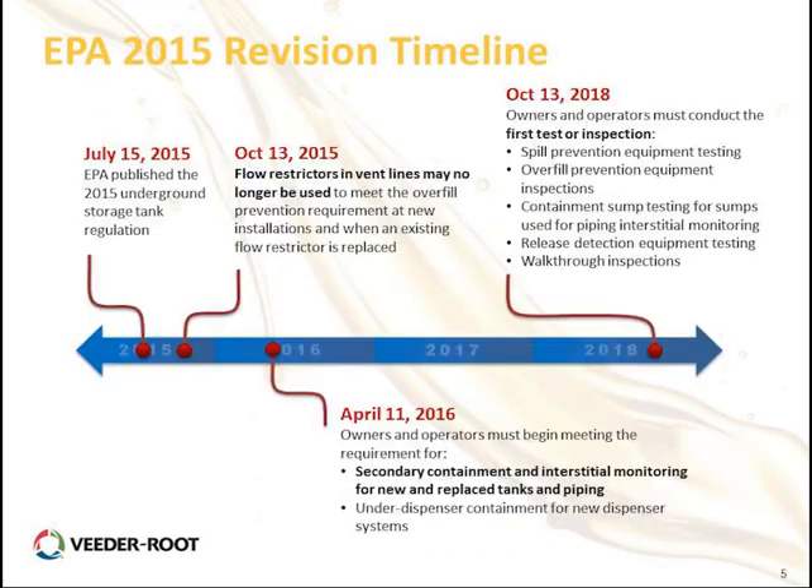Let's talk about the EPA timeline first. In July of 2015, the EPA published their new underground storage tank regulations. Moving into the fall of last year, on the overfill side, flow restrictors in the vent lines may no longer be used. The ball float valve system is really what those flow restrictors are, and they were removed from the regulations because they didn't provide adequate protection in an overfill condition.